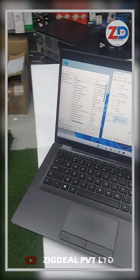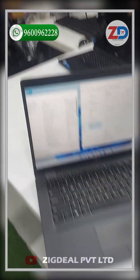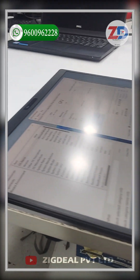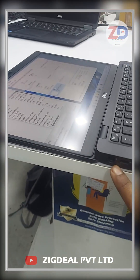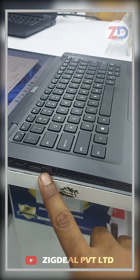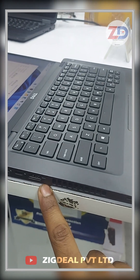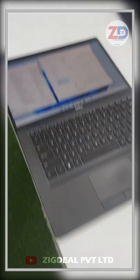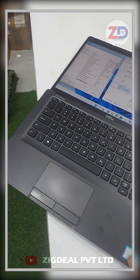Talking about the build quality, it is overall very fine — slim and lightweight. You can flip this laptop 180 degrees and use it comfortably. Regarding ports, on the left side this laptop has a charging port, a Type-C port, a USB 3.0 port, and a smart card slot.